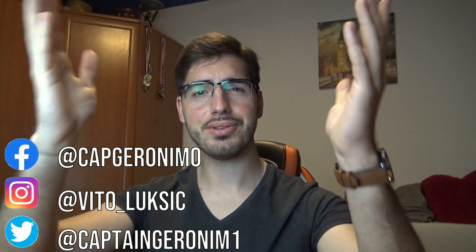Hey there crew, my name is Captain Geronimo and welcome to yet another episode of Star Trek Online News.